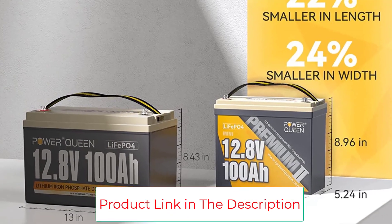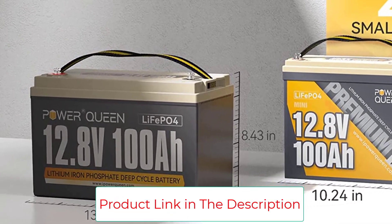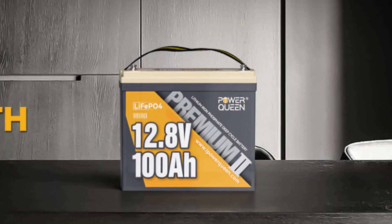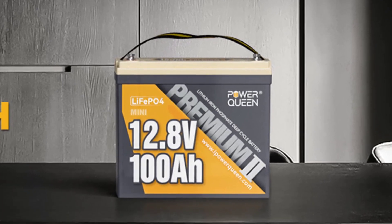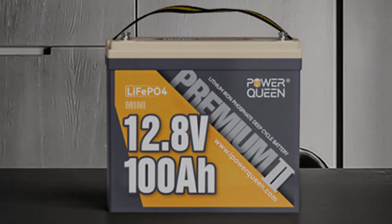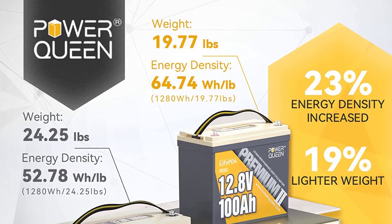The Power Queen 12V100A Mini LiFePO4 Battery can be installed in any direction freely without limitation — you can install it however you want, even upside down. This allows you to use this battery flexibly and save space.